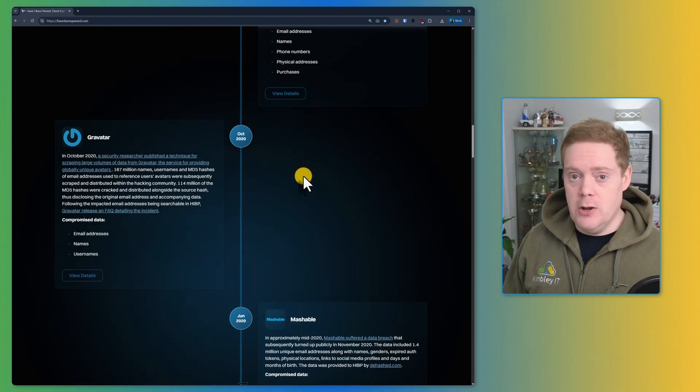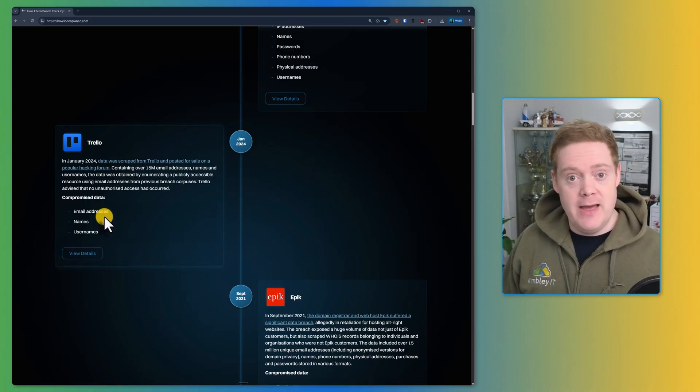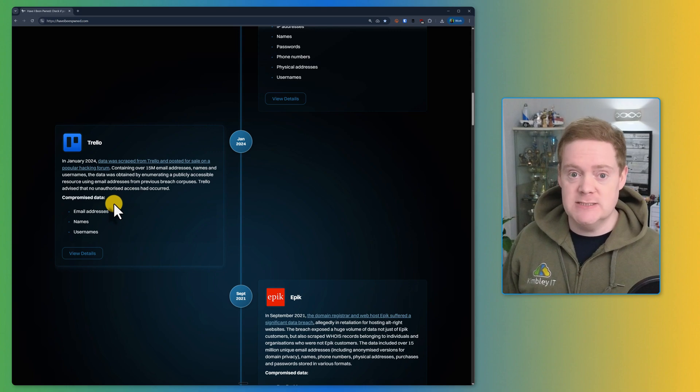Let's look at a couple of examples. First, we've got a well-known one — Trello. It's a massive project management tool, and a huge breach has happened. You probably remember their headlines, or maybe you just ignored them assuming it didn't affect you. But if you see yourself here, it confirms that your login details were exposed.